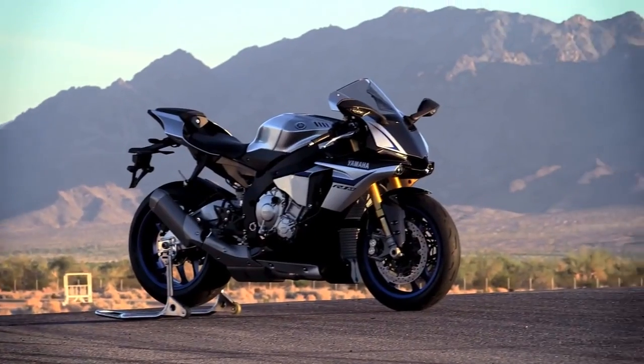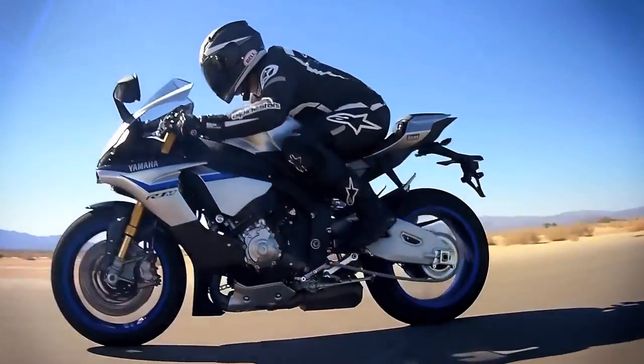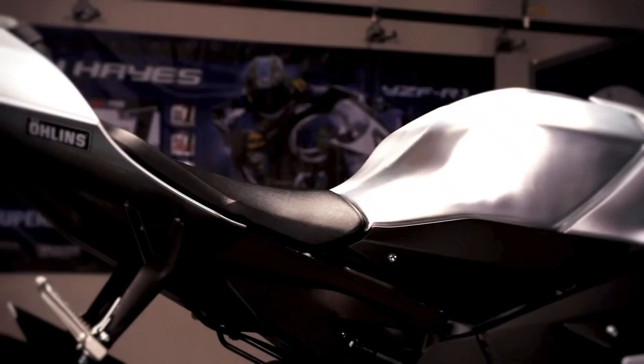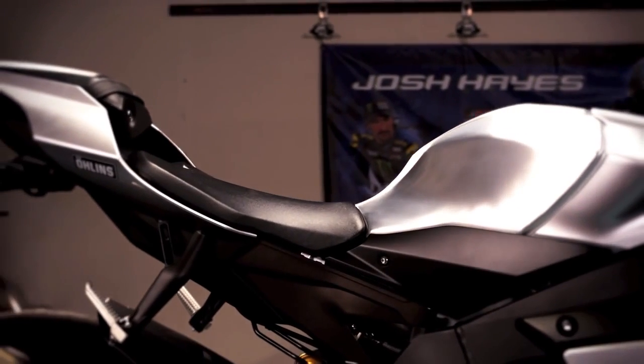In addition to all-new dynamic styling, the R1M presents a compact profile with improved aerodynamics — an 8% gain over the previous model. The R1M is the closest street bike I've ever ridden to one of my actual race bikes. Probably better in some respects because it's so much smaller and more compact. I've ridden this bike through testing and development, and I can't wait to show the competition my new weapon.